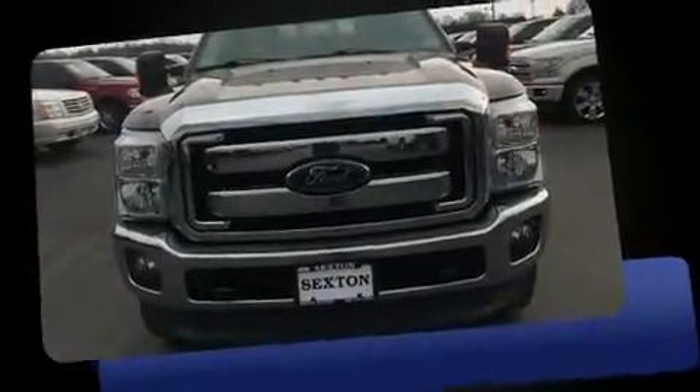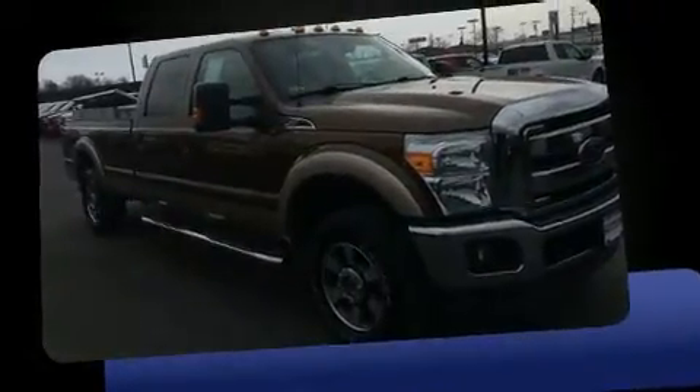Take command of the road in the 2012 Ford F-250. It features an automatic transmission, four-wheel drive, and a powerful eight-cylinder engine.